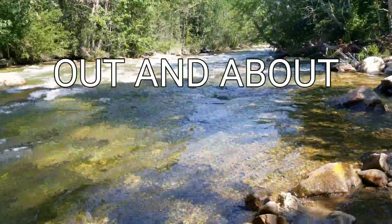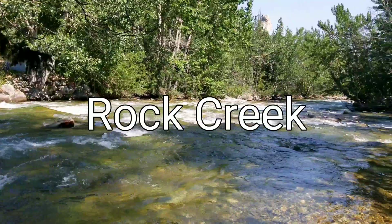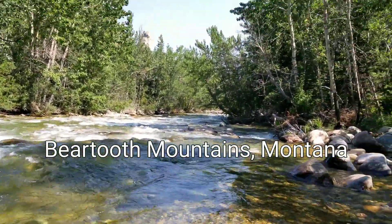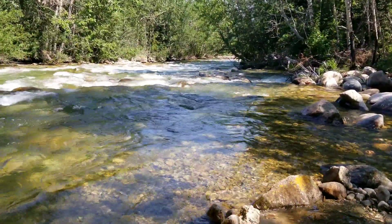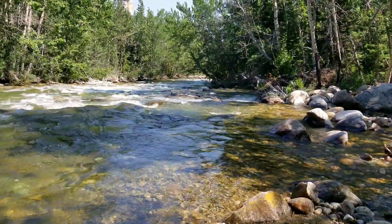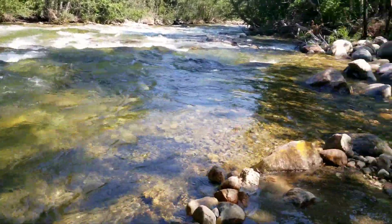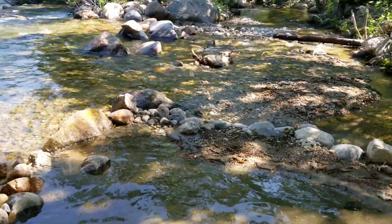Hello guys, Chris here with Chris's Granite Paradise, out and about today talking to you from Rock Creek in the Beartooth Mountains of Montana. This is the river that comes alongside U.S. Highway 212 in Red Lodge, Montana, and goes up the canyon. We're going to do some rock picking today, see what kind of rocks we can find. Thanks for joining us.